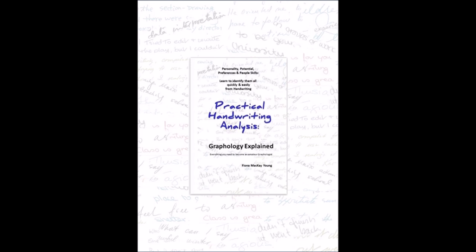Want to learn more about yourself and others through handwriting? Check out my book, Practical Handwriting Analysis: Graphology Explained — everything you need to be an amateur graphologist. Link below.